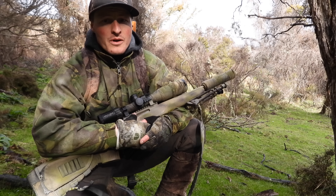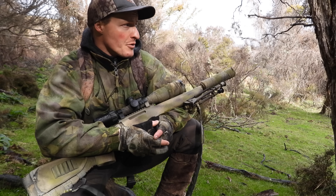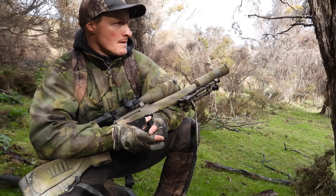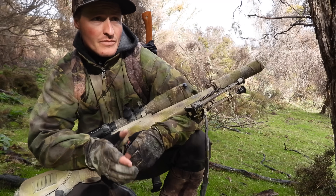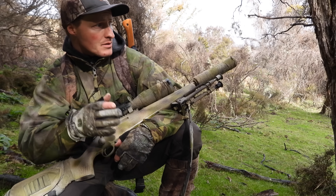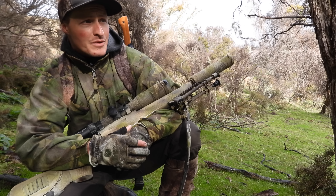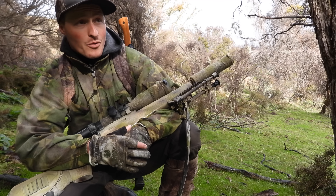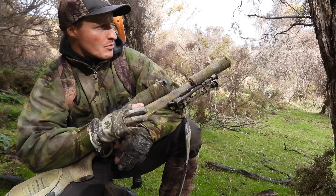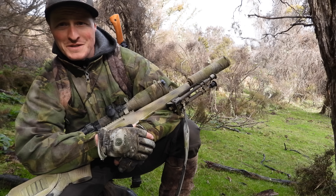Hello guys, welcome back to Controlled Recoil. Out doing a bit of bush stalking at the moment — it's a pretty cold, wet day, looking to secure a deer or a pig. Got the .308 with me, a little shorty, well suited for this sort of stuff. I'm stalking my way down through some clearings. Hopefully we'll bump into something. It's just starting to clear a little, so we'll make the most of these clearings across the valley. Let's get into it.